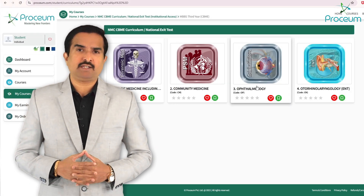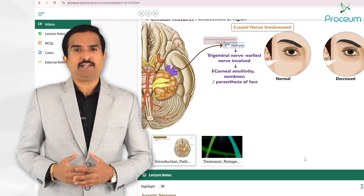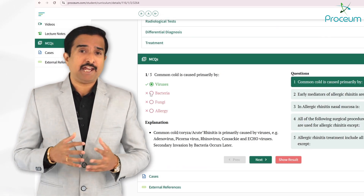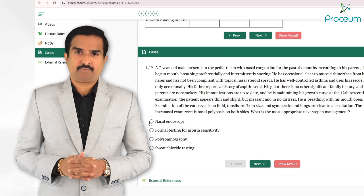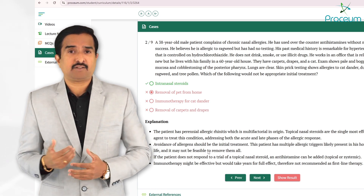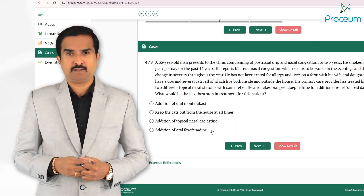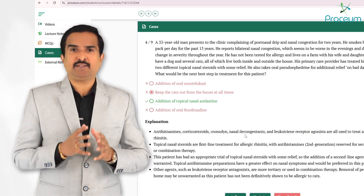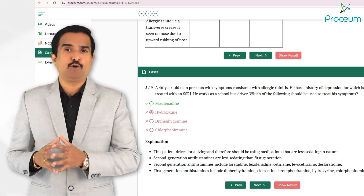For the third year of MBBS, Prosium provides 267 video lectures with detailed lecture notes — around 370 in total — and over 1,800 multiple choice questions covering all subjects. Since this is the era of problem-based and clinical-based learning, and the national exit test will focus on USMLE-style case-based questions, every subject and every topic includes a case-based scenario. The third year of MBBS therefore has 1,484 case-based scenarios in total.